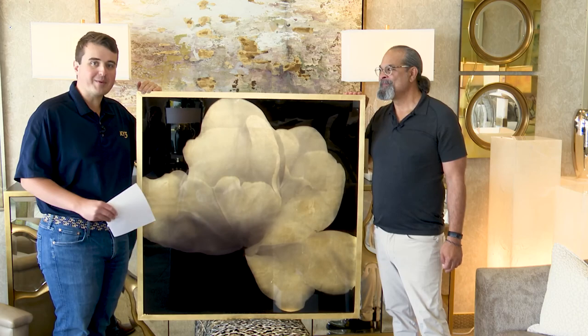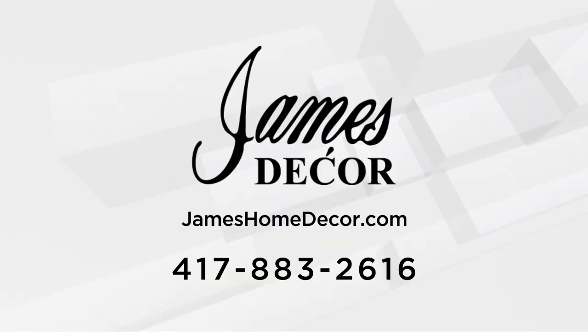I'm so excited for people to be able to come down and check this out. If you'd like to make an appointment to come to James Decor and see everything they have to offer, including all these amazing John Richards products, we're going to put some contact information on your screen so you can see a phone number as well as a website. Mark, thank you so much for taking some time for us today. I appreciate it very much. Thank you.